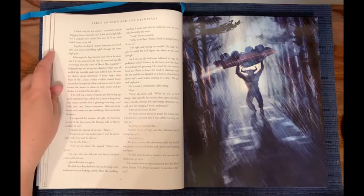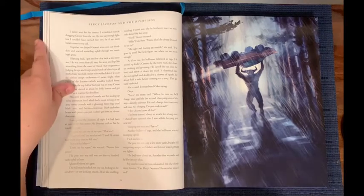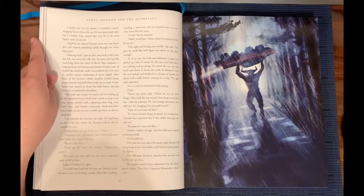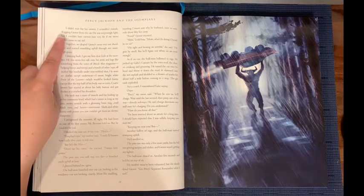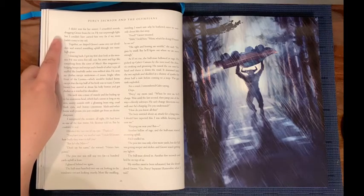'Food?' Grover moaned. 'Shh,' I told him. 'Mom, what's he doing? Doesn't he see us?' 'He goes by smell, but he'll figure out where we are soon enough.' As if on cue, the bull man bellowed in rage. He picked up Gabe's Camaro by the torn roof, the chassis creaking and groaning. He raised the car over his head and threw it down the road. It slammed into the wet asphalt and skidded in a shower of sparks for about half a mile before coming to a stop. The gas tank exploded. 'Not a scratch,' I remembered Gabe saying. Oops. 'Percy,' my mom said. 'When he sees us, he'll charge. Wait until the last second, then jump out of the way. Directly sideways. He can't change directions very well once he's charging. Do you understand?' 'How do you know all this?' 'I've been worried about an attack for a long time. I should have expected this. I was selfish keeping you near me.' Then another bellow of rage, and the bull man started tromping uphill. He'd smelled us.